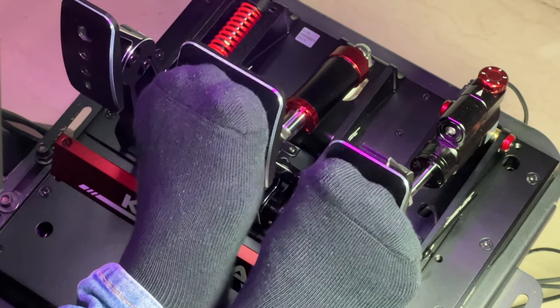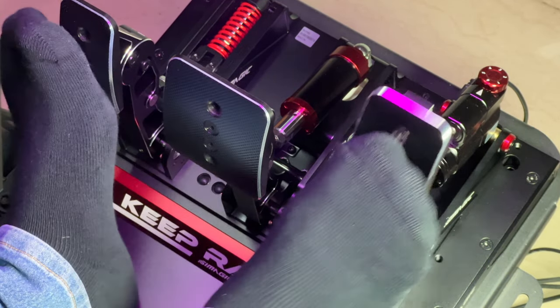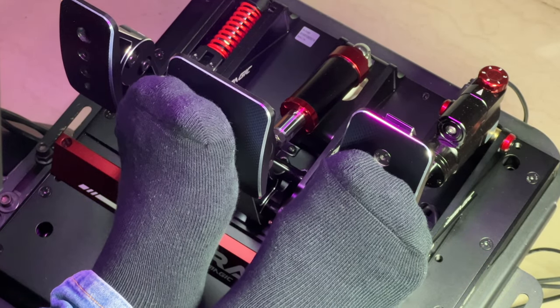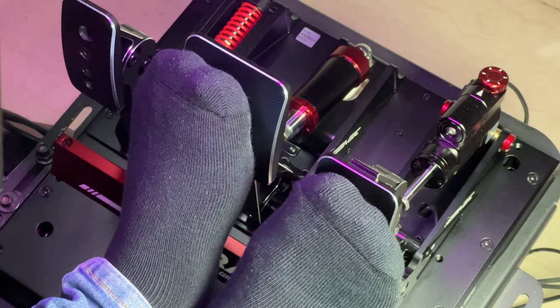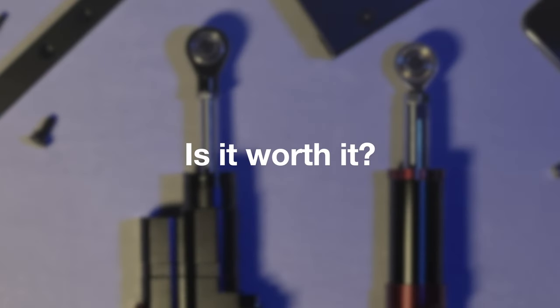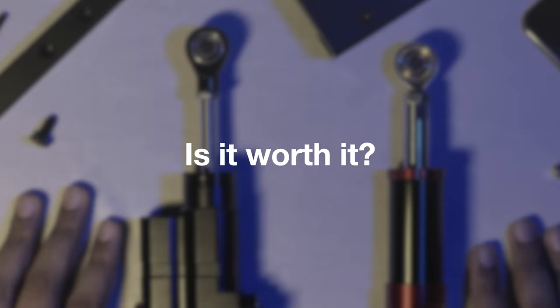Realistic is a subjective term and you might pick springs over this, which is completely fine. But for those who are always finding ways to increase immersion, this is something to look out for. The bigger question is: is it worth it, and how does it stack up against the usual spring-loaded throttle?